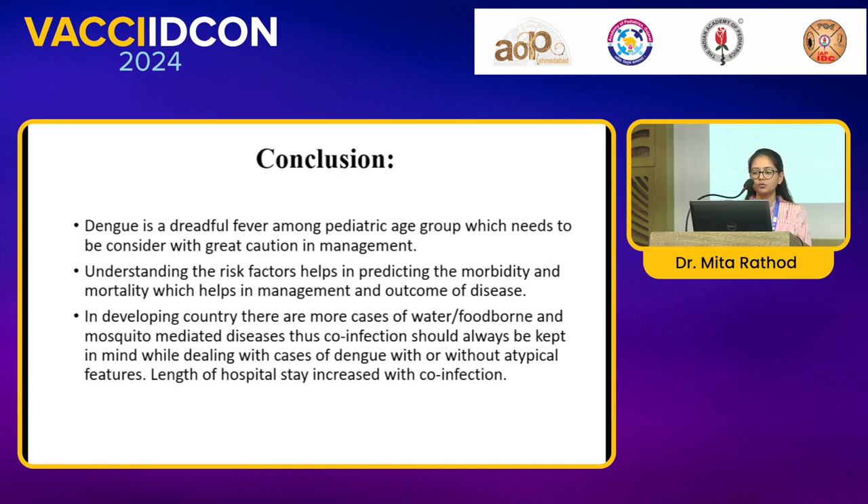Thus, co-infection should always be kept in mind while dealing with cases of dengue with or without atypical features, and length of hospital stay is increased with co-infection.